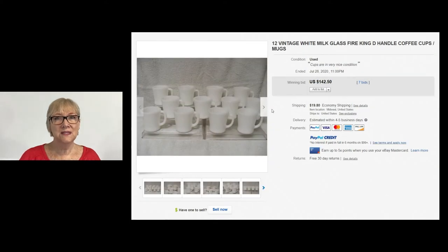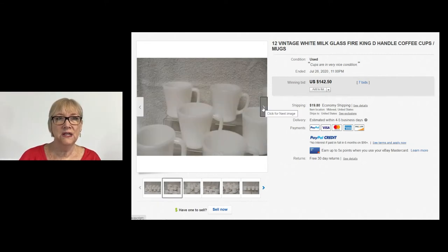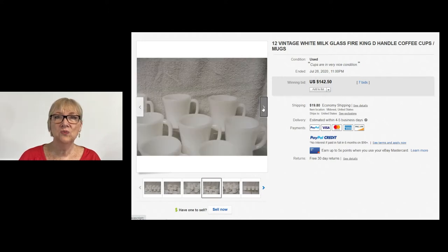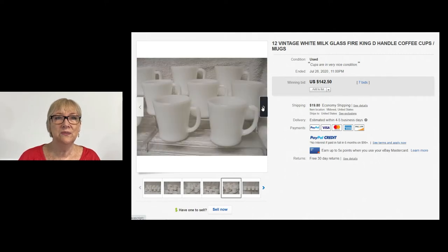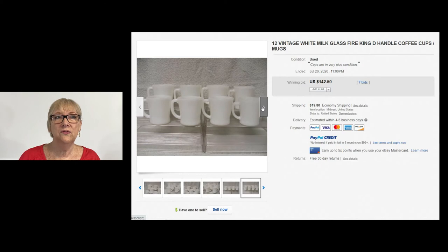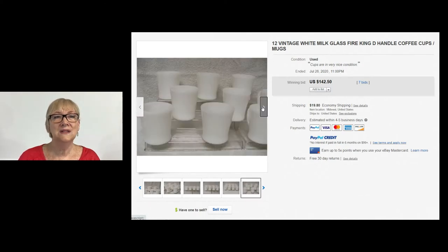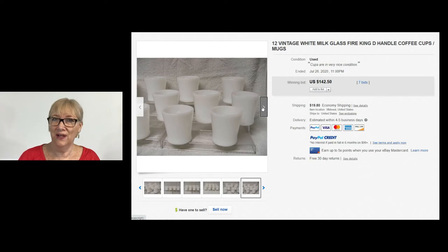Even something as simple as white milk glass Fire King coffee cups can sell. A set of 12 sold for $142.50 — not bad for just plain coffee cups. I imagine you'd want them to be in very good condition, and it says the cups are in very nice condition. Seven bids, sold for $142.50 on a very plain white coffee cup, but it's milk glass and it's Fire King.